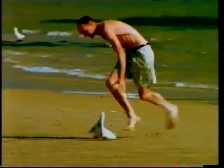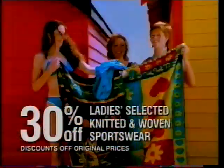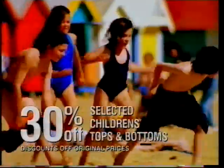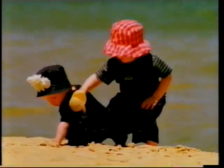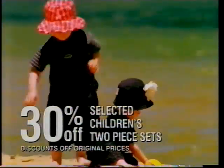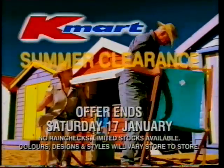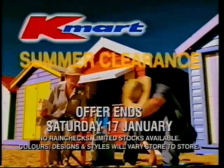Need to save a bundle? At the Kmart Summer Clearance, we've taken heaps off a huge range of things. 30% off ladies' knitted and woven sportswear. Race in for kids' tops and bottoms at 30% off. And catch these kids' two-piece sets at 30% off. With heaps off all kinds of things, we think the Kmart Summer Clearance is just what you need.